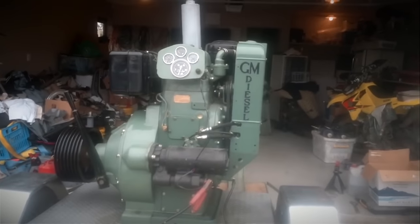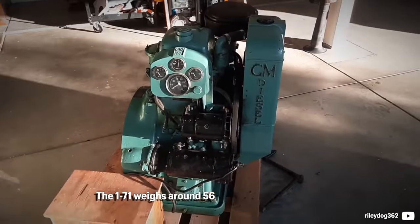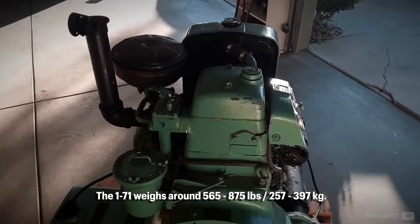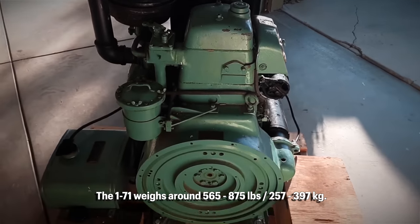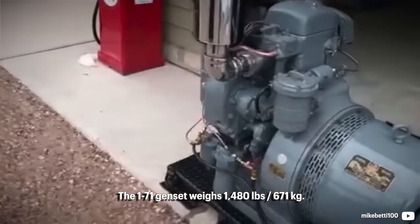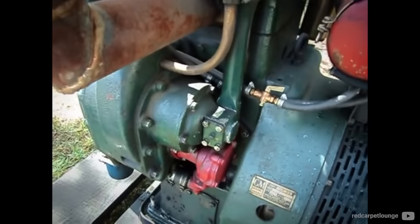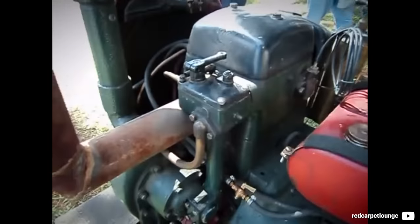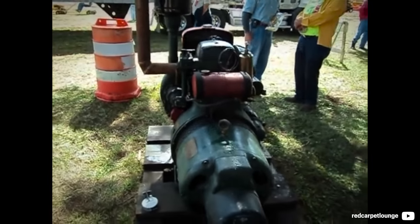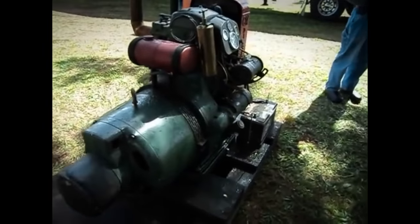Despite its single cylinder concept, the 1-71 was a heavy pile of cast iron weighing over 565 lbs, with some sources mentioning even as much as 875 lbs for a bare motor. For the genset, the figure is even higher at 1480 lbs for the whole power plant. Occasionally, there were additional features such as a hand crank and compression release for emergency starting, alongside an emergency shutoff and glow plugs. That was all very seldom seen equipment on the 1-71.